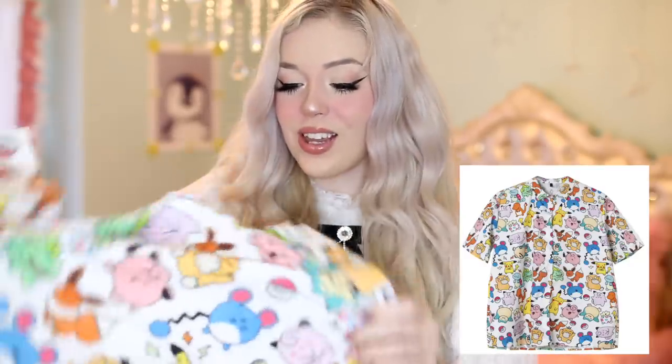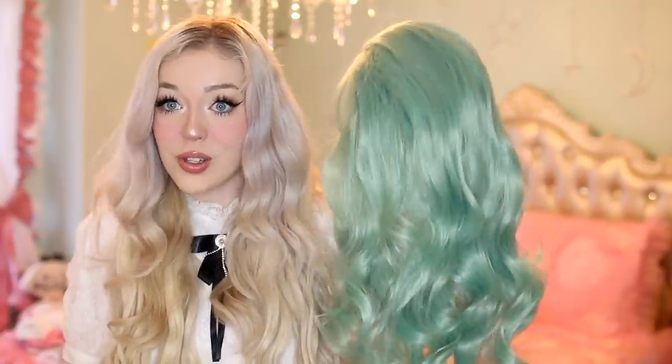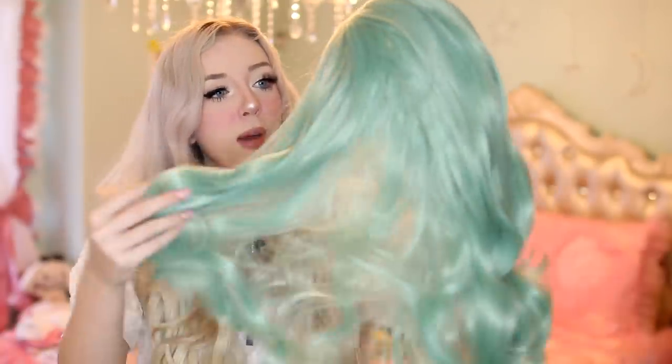This next outfit — you guys know I love Pokémon! The shirt is pretty big and oversized, but I don't mind — I love oversized things. There are tons of little Pokémon all over it. I found the perfect wig to pair it with: I've never tried a mint wig before, but today is the day. Look how bouncy it is — I could be a mermaid in this. Mint is one of my favorite colors!